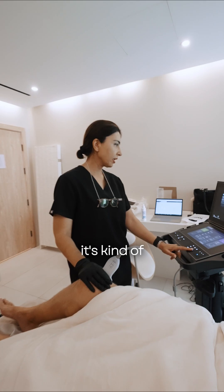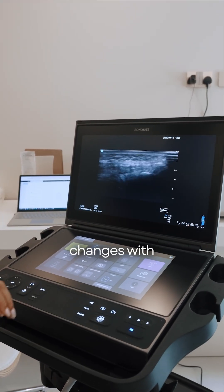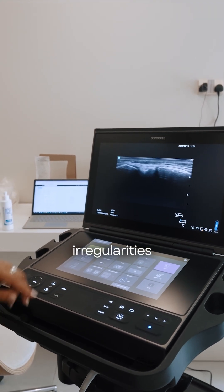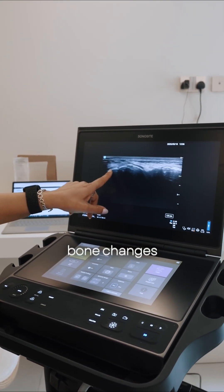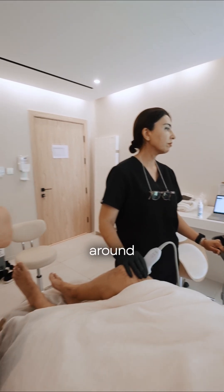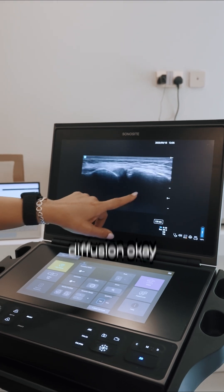For this case, it's a kind of degenerative process. We can see degenerative changes with a little joint effusion and some bony irregularities, and we can see bone changes and meniscus degeneration. Any effusion you can see around the joints? Yes, we have mild effusion.